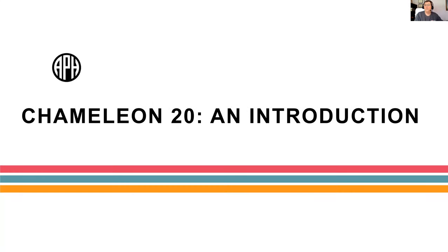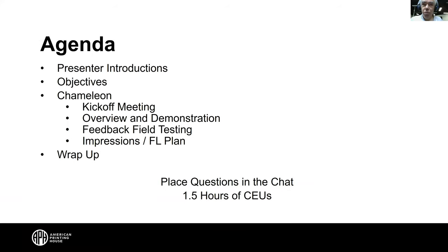Welcome to the APH Chameleon 20 introduction webinar. Here's our agenda: we'll meet our presenters, review objectives, hear about the kickoff meeting that got the Chameleon going, see an overview and demonstration, hear about feedback and field testing, impressions, and plans for the future. Please place your questions in the chat using Alt-H. This webinar offers one and a half hours of CEUs.